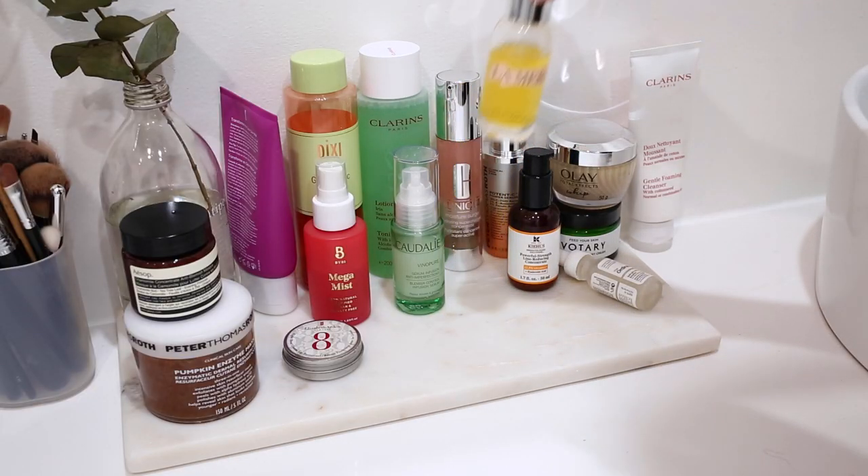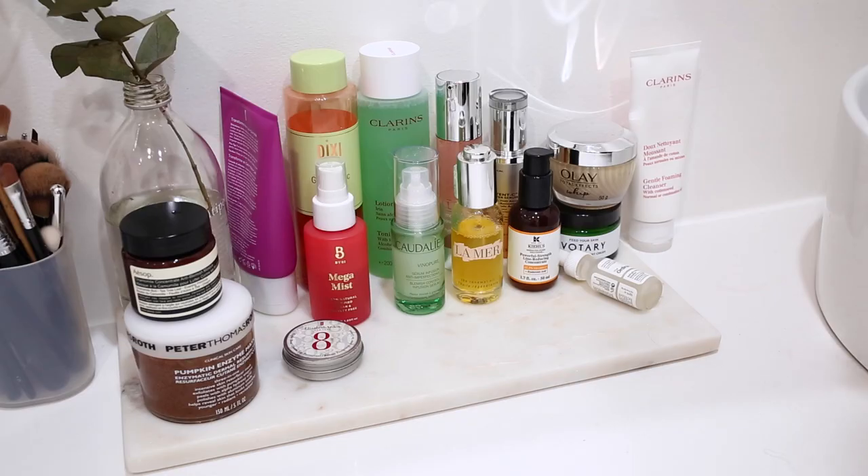On evenings when my skin is feeling particularly dry — and I find this is something I gravitate towards a lot more during the cooler months — I will also incorporate this Renewal Oil from La Mer. This is obviously a really pricey product and it's not one that I use every single day, but I get a lot of dryness across my cheeks so I like to focus the product there just so I can really help balance it out, rejuvenate my skin, and make it feel a lot more plump and nourished.